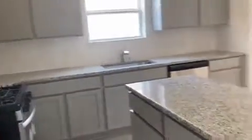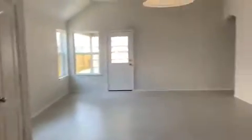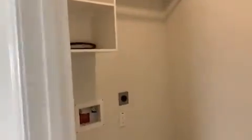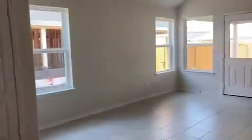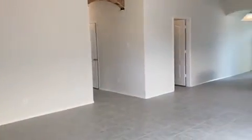Stainless steel appliances and an island. It opens up to the family room. Here's your formal dining or breakfast area. Right here you have a utility room where your washer and dryer are. Storage space there, and come over here so you can get an idea of just how large this area is.